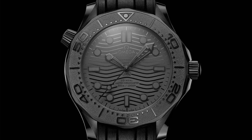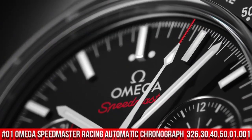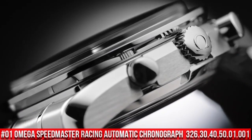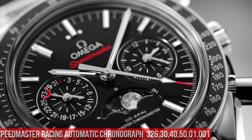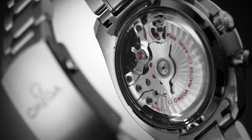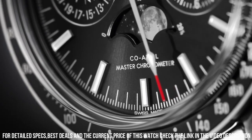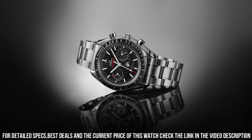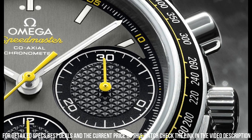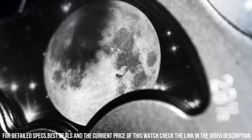Number 1: Omega Speedmaster Racing Automatic Chronograph Black Dial Stainless Steel Men's Watch 326.30.40.50.01.001. Omega Watches is a legendary watchmaker with a great history. Stainless steel case with a stainless steel bracelet. Fixed black aluminum-filled bezel showing tachometer markings. Black dial with luminous silver tone hands and stick hour markers, minute markers around the outer rim. Dial type: analog. Luminescent hands and stick hour light. Date display at the 6 o'clock position.